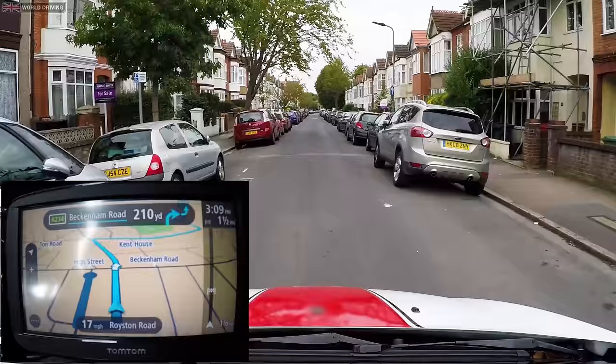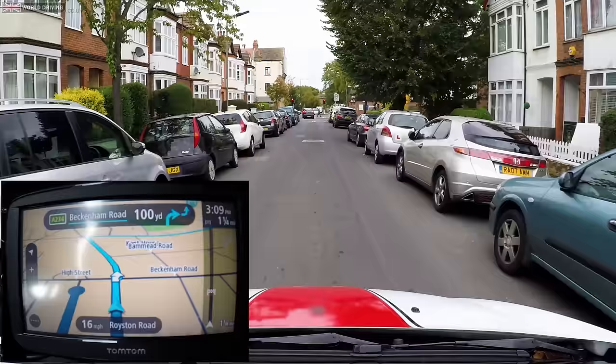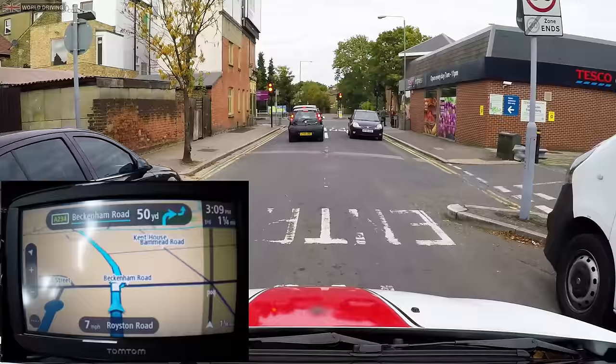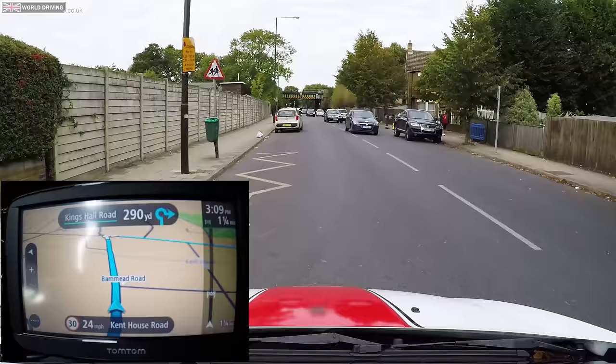As long as the sound is enabled, sat-navs verbally give directions but they can sometimes be a little confusing. Here I'm just going ahead at the crossroads, and the sat-nav says: 'At the end of the road turn right, then turn left.' But is it really right then left? This shouldn't happen on your driving test as it's a clear pre-programmed route, but it's a good example of how you should also occasionally glance at the screen to see where you're going next.